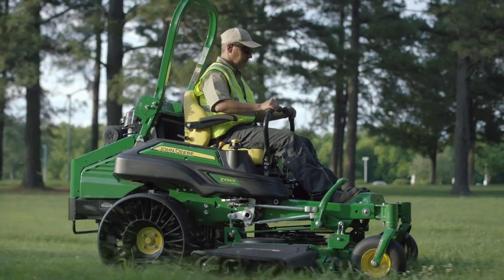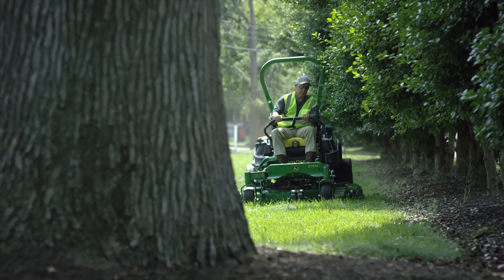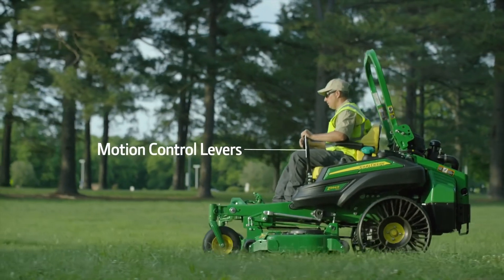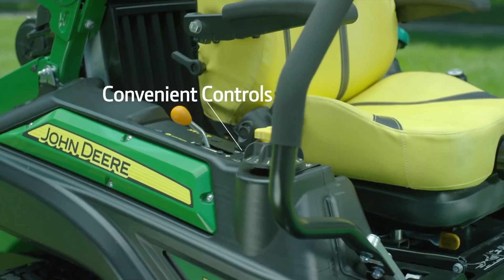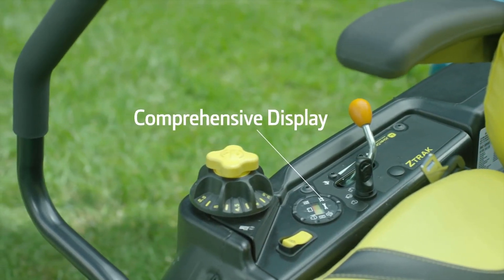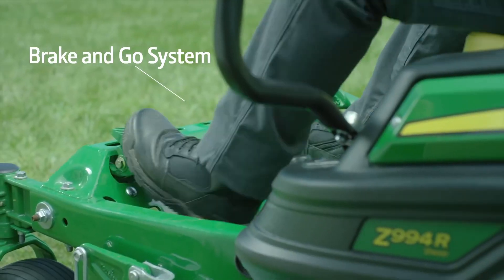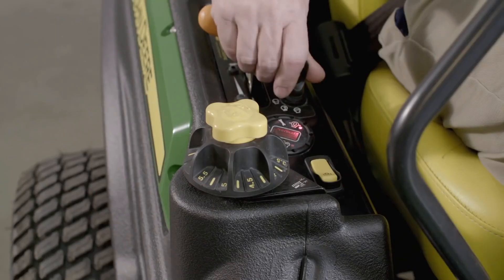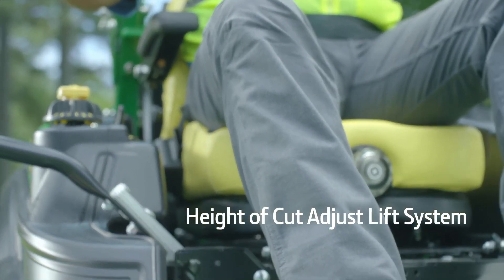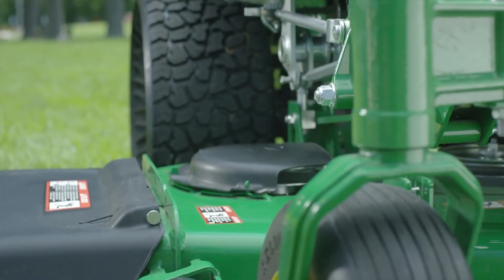Speaking of comfort and convenience, the Z994R has an operator station that's built for exactly that. With motion control levers that feature two height and four aft positions, convenient controls, and a comprehensive display. A brake-and-go system lets you start the machine by simply setting the parking brake and turning the key. And an easy-to-use height-of-cut adjust lift system that allows operators to quickly adjust deck height for different mowing conditions and transport.